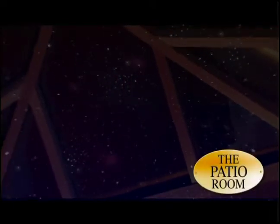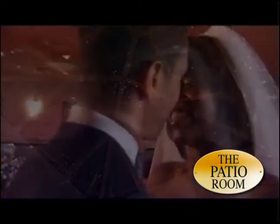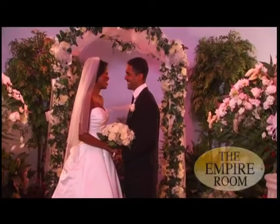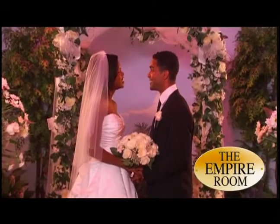Also upstairs, you'll find Anton's Patio Room, uniquely decorated with three skylights. During the day, this room is filled with brilliant light. At night, it is the place to dine and dance under the stars. If an on-site ceremony is what you desire, the Empire Room Chapel is a charming place befitting your special moment.